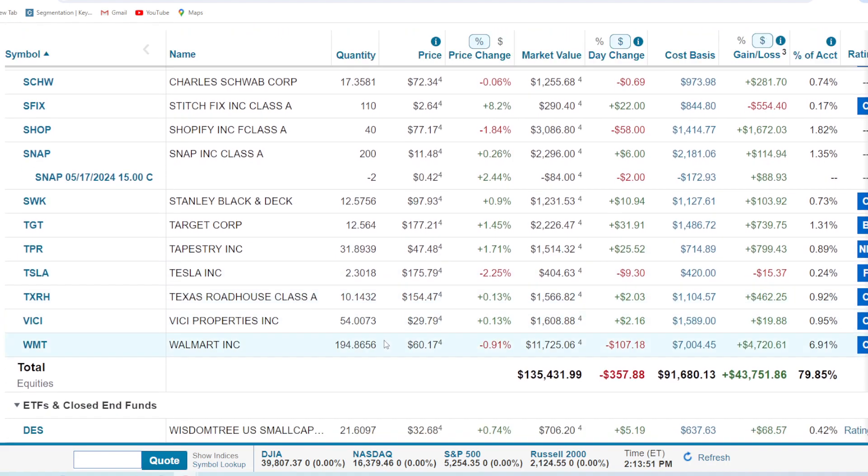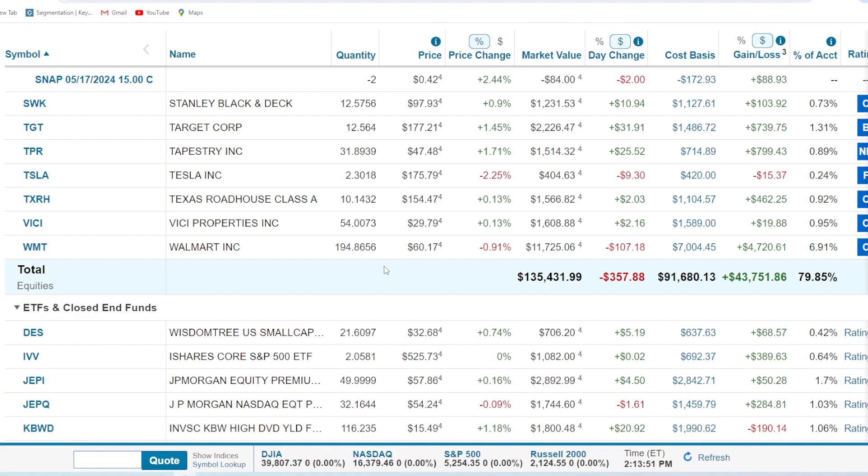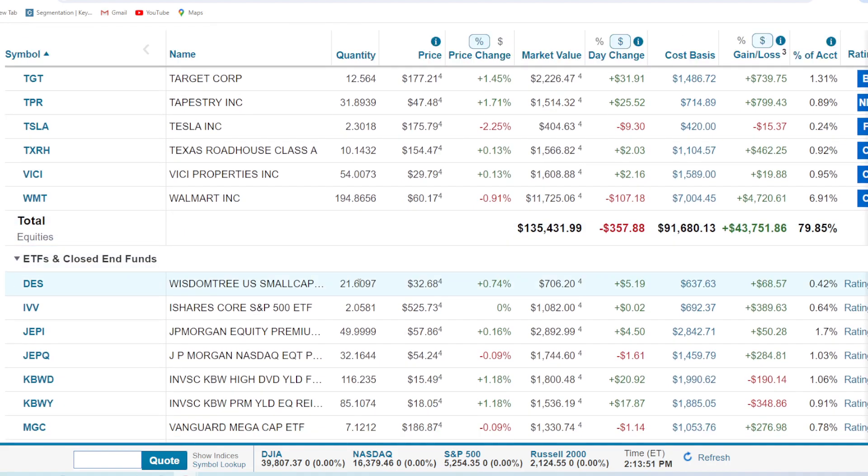Texas Roadhouse — 10.1 shares, up 41% or $462. Love the experience every time. Vici Properties — 54 shares, pretty much break even, 1% up or $20. Walmart has undergone their stock split — we've got 194 shares now, still a big position at $11,000. We're still up big time — 67% or $4,720.